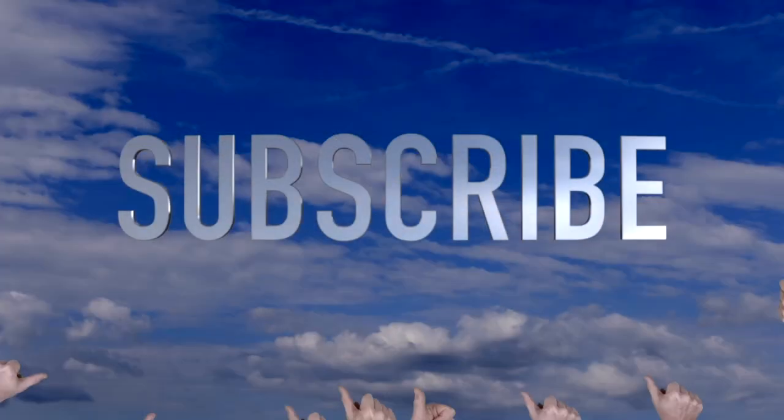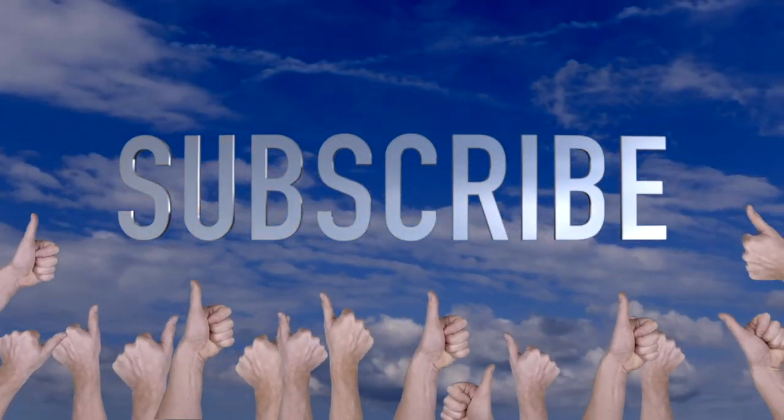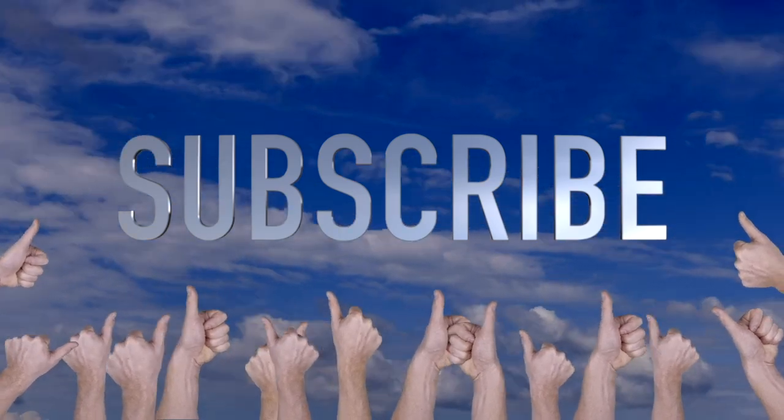Thank you for watching the show today. If you like what you see, please subscribe. See you next time.